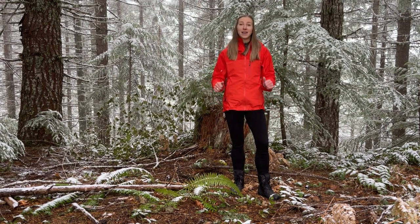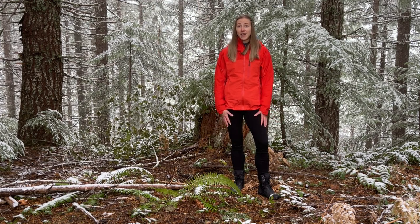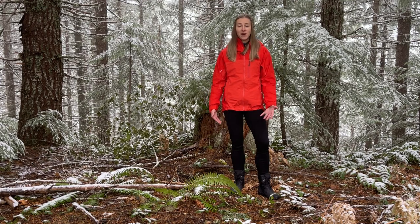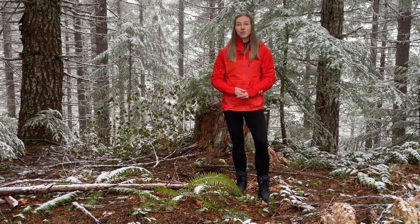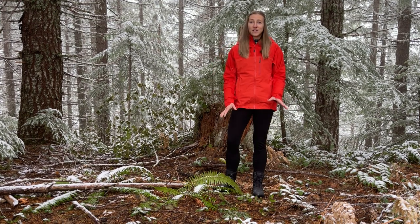I know a lot of people are hesitant about winter hiking just because it is so different than your average spring, summer, and fall hiking, where you really only have to take an extra jacket, some snacks, and hit the trail. Winter hiking really requires a lot more preparation as well as gear, so this video is designed to make this whole process so much easier.